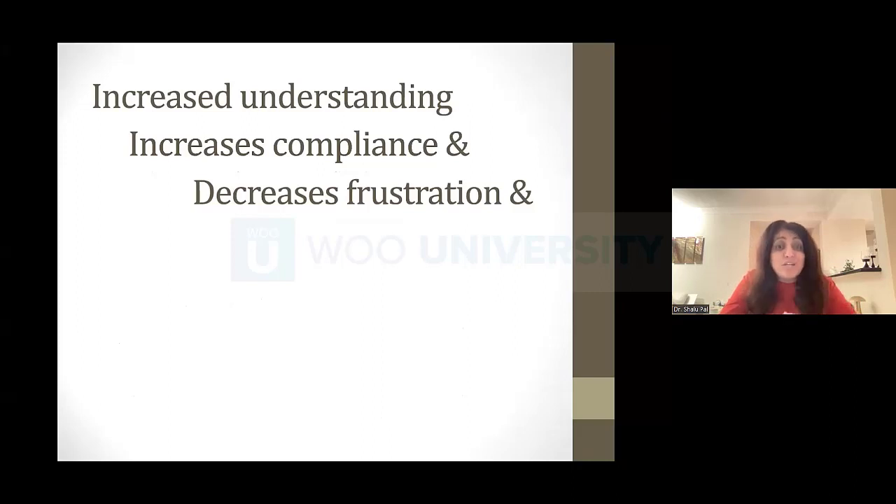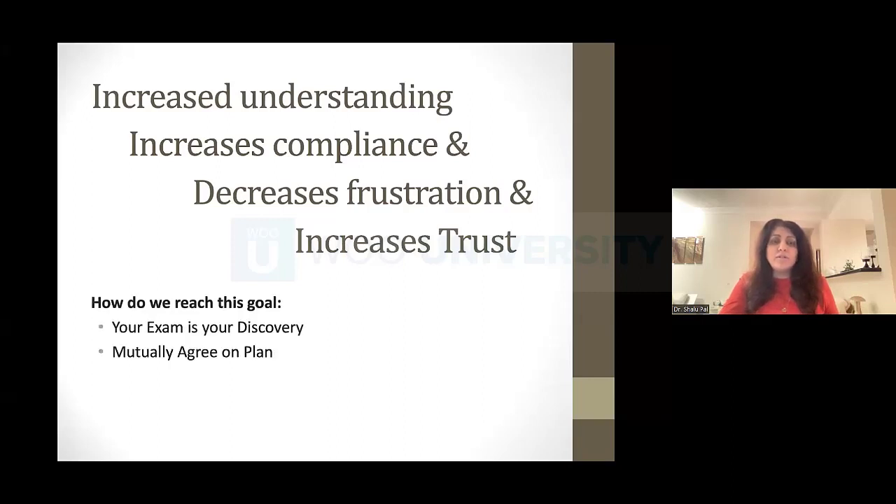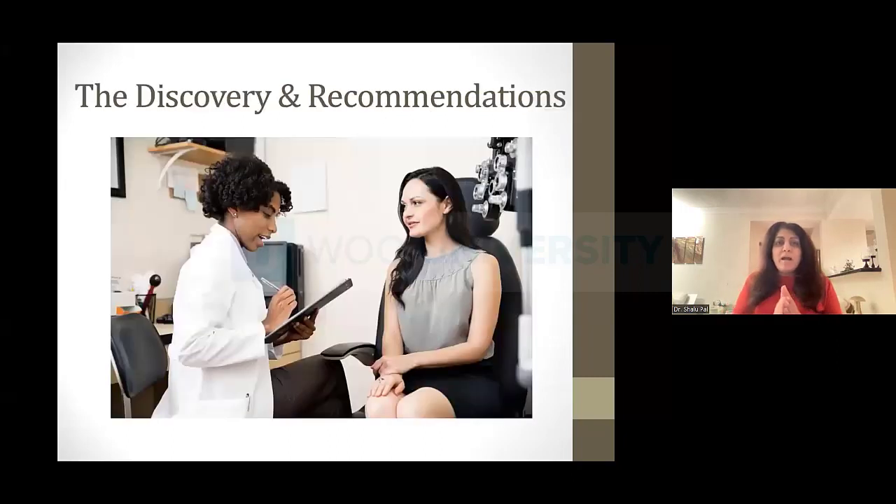When someone just tells you what to do and you don't understand it, you won't listen. But when you go through and explain all of this, it helps solidify the relationship, gets people to trust you, and gets them to follow your instructions. So how do we do that in more detail? I like to talk about my exam as a discovery — I'm spending my time with my patient to figure out everything about them and what I can offer to make their life better.